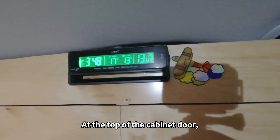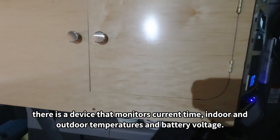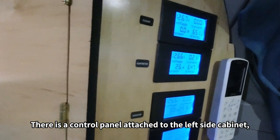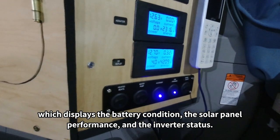Open the left rear side window to let air out of the cabin. At the top of the cabinet doors, there is a device that monitors the current time, indoor and outdoor temperatures, and battery voltage. There is also a control panel attached to the left side cabinets, which displays battery conditions, solar panel performance, and inverter status.